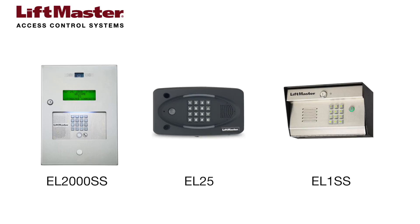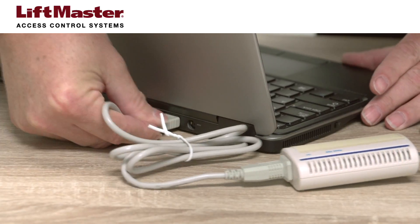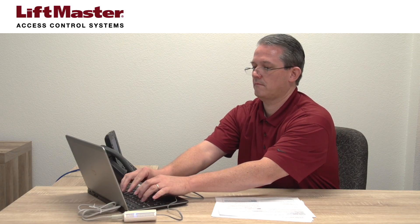Our EL2000SS, EL25, and EL1SS telephone entry systems use built-in dial-up modems for this communication. Dial-up technology is different than cellular, DSL, and cable. When an administrator wants to make updates, they'll need to have a dial-up modem connected to their computer so it can communicate with the telephone entry system. This ensures both sides of the connection are speaking the same language.